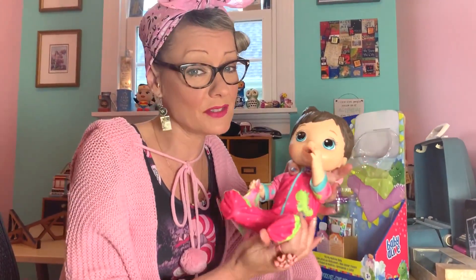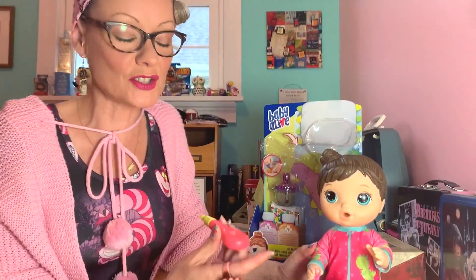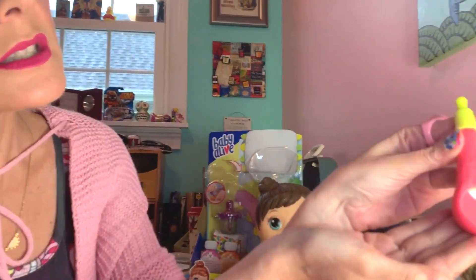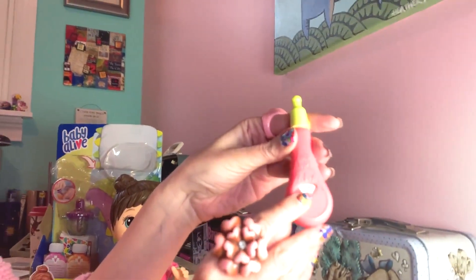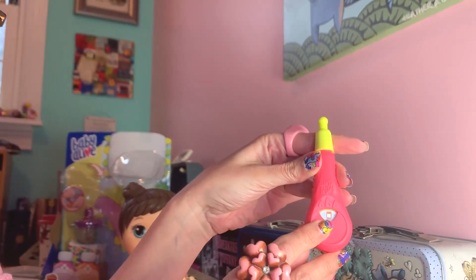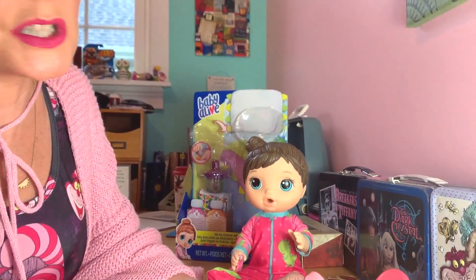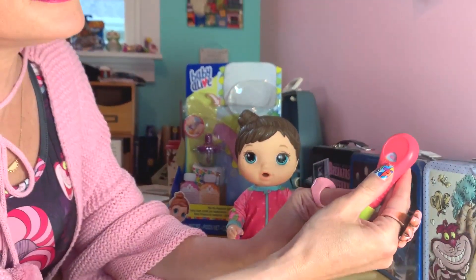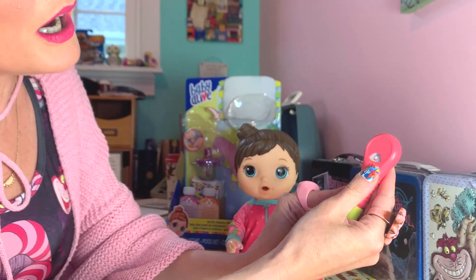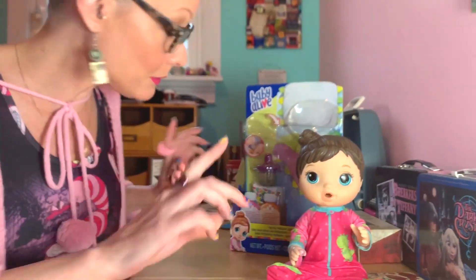I name all my babies and I'm thinking I'm gonna name her Pip. I think she looks like a Pip — don't you think so? That's a cute name. So here's her cutie thermometer. When I took her temperature it told me that she needs to have the orange medicine, so it lets you know which medicine you need to give her. It says she just needs to drink because she needs to be hydrated, or she needs a band-aid, or there's the orange medicine again, or she just needs love. I will give you plenty of love, Pip!